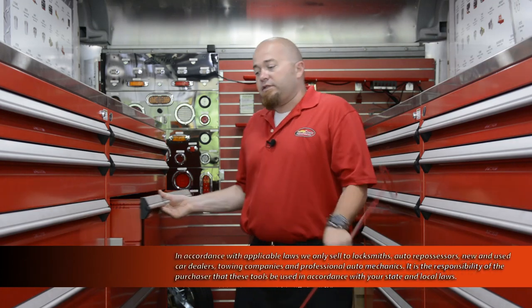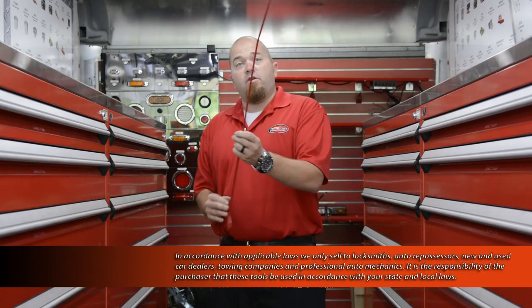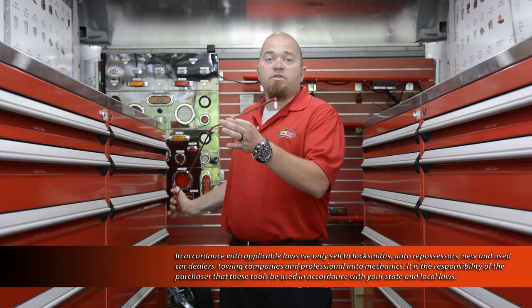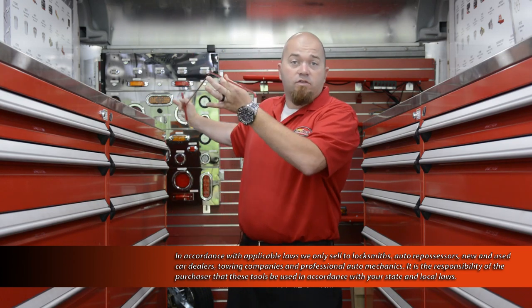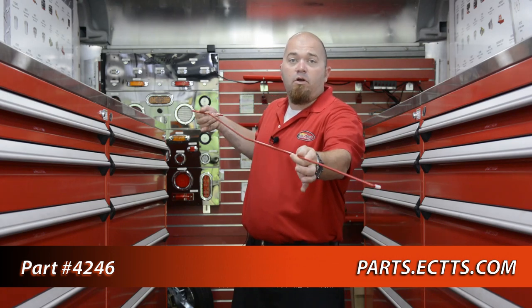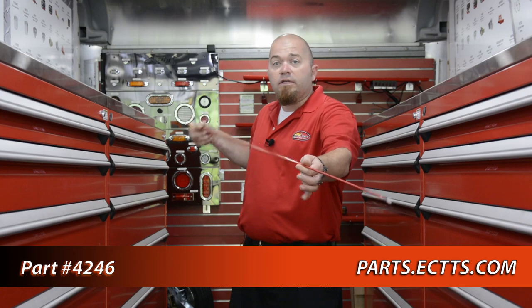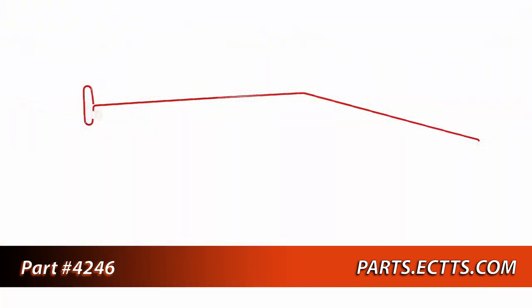Part number 4246, located on our mobile parts truck. Essentially, this is for reaching in once you've already used your air wedge and door wedge to be able to get your door slightly pulled back. You're going to take this tool, slide it in, turn it over, and be able to pull on your door handle or hit the door lock unlock button inside of the car. Part number 4246 available here.